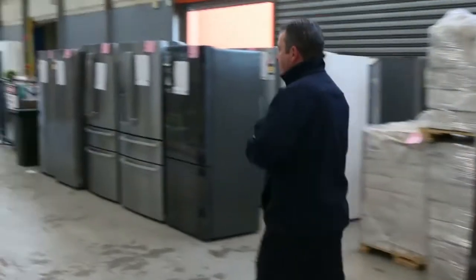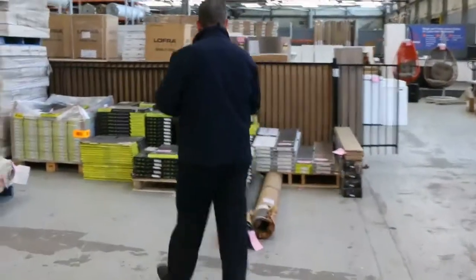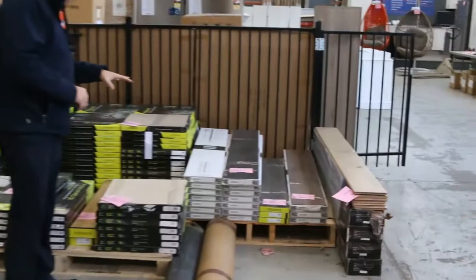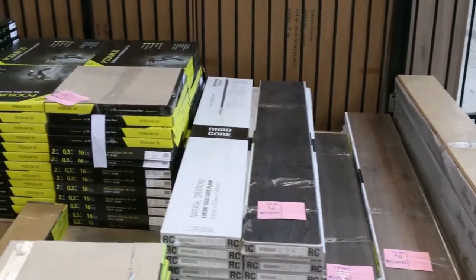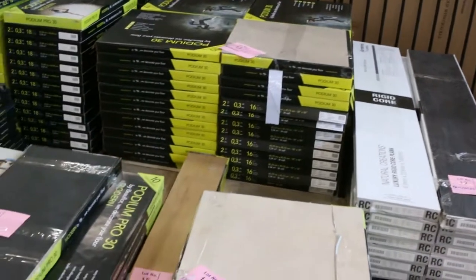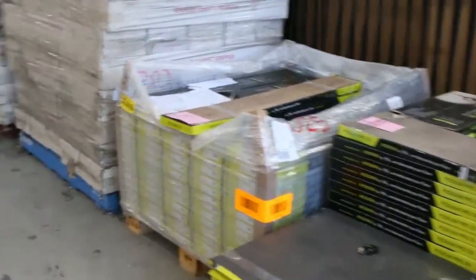Then we move into some vinyl tiles and planks. We're getting through these so you want to get onto these before they disappear. We've got some smaller quantities — the vinyl planks and tiles. Some of them you'll be able to take by the metre and some you'll have to take as a whole lot with the smaller quantities, but they're generally sold for around $8 a square metre. A good range to pick from.